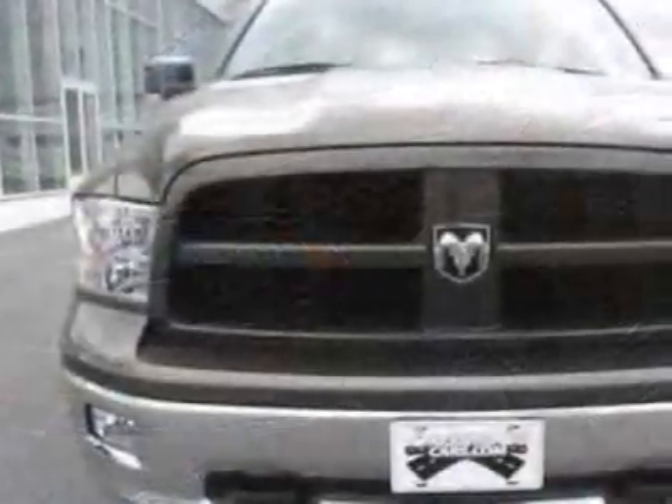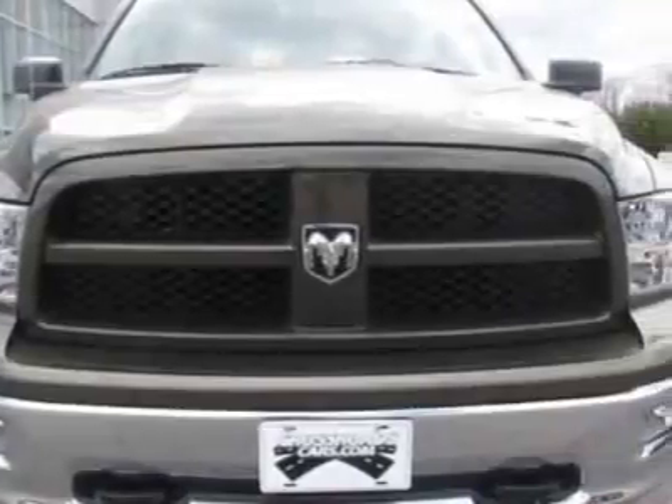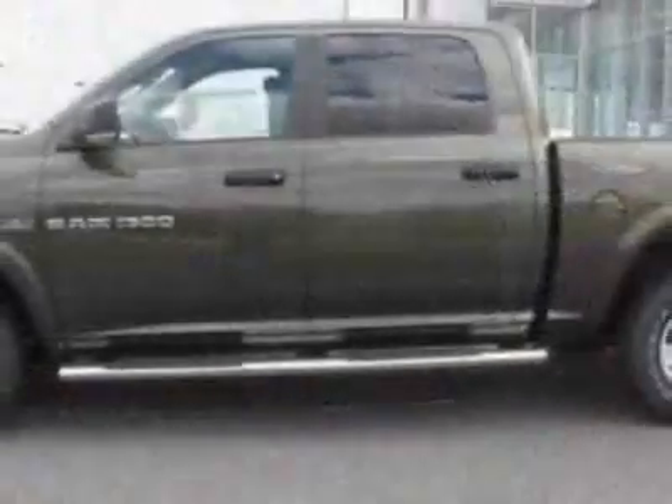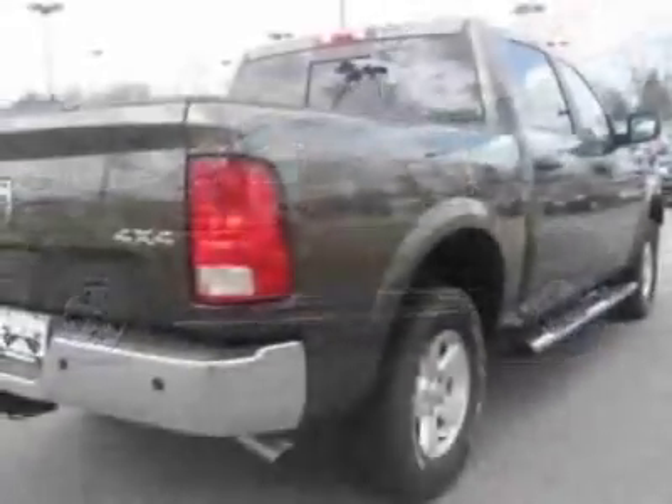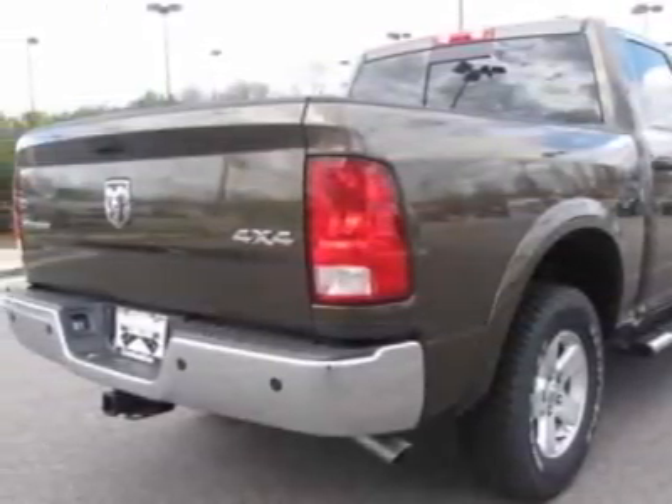This vehicle gets an estimated 14 miles per gallon in the city and an estimated 19 on the highway. This 1500 boasts an engine and has a 6-speed automatic transmission.